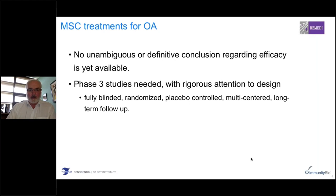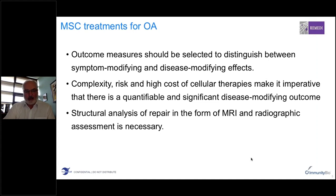There is no unambiguous or definitive conclusion yet regarding the efficacy of MSC treatments for osteoarthritis, and we need phase three studies involving several hundred patients in clinical trials. We need a very effective and efficient manufacturing protocol to do this. These clinical trials need to be fully randomized, fully blinded, placebo controlled, and involve outcome measures selected to distinguish between symptom-modifying and disease-modifying effects. Because of the complexity and high cost of cellular therapies, we need to show this kind of outcome, including MRI and radiographic assessment.